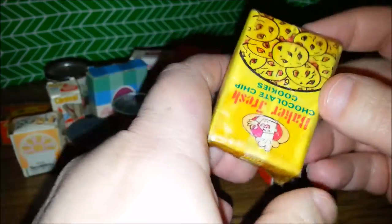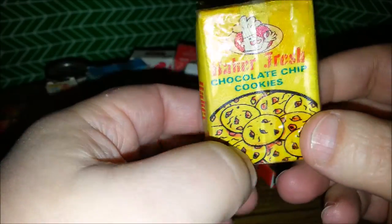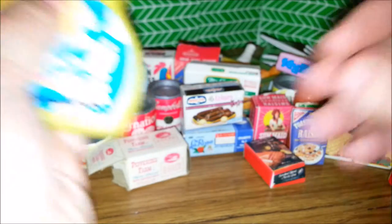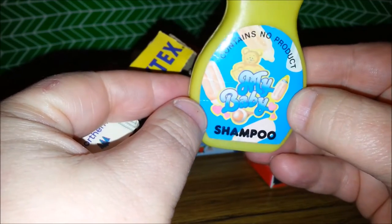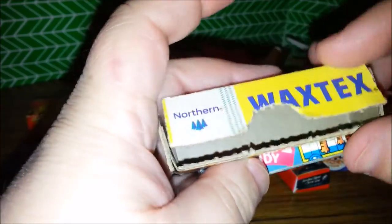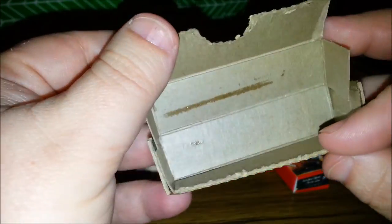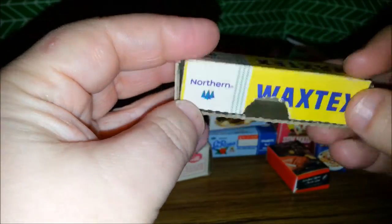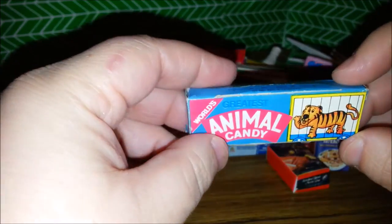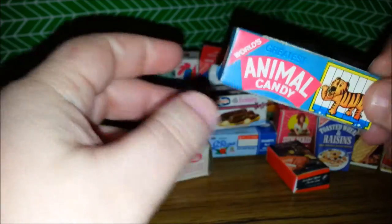And then this is a Baker Fresh Chocolate Chip Cookies box — no cookies in there. Some shampoo — My Baby Shampoo, that looks like it went to a baby doll. And here's a Wax Tex box but no wax paper in there. Boo! And an Animal Candy little box.